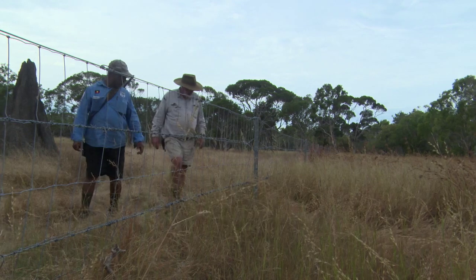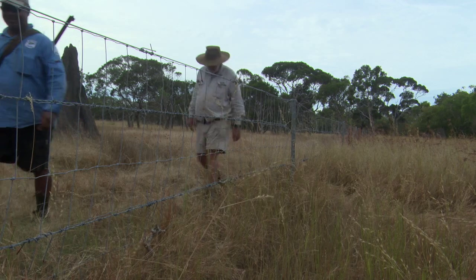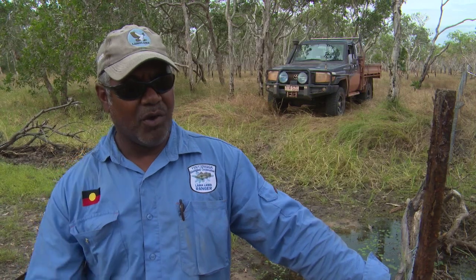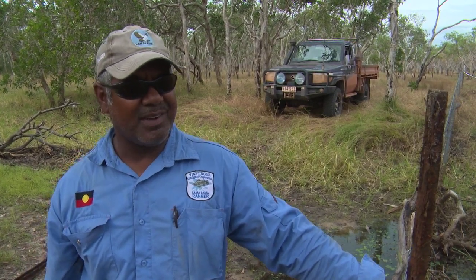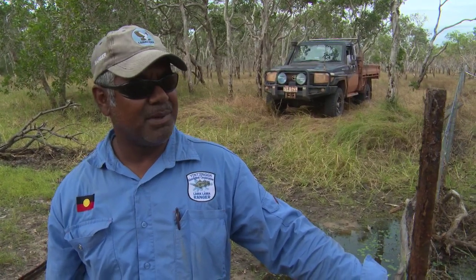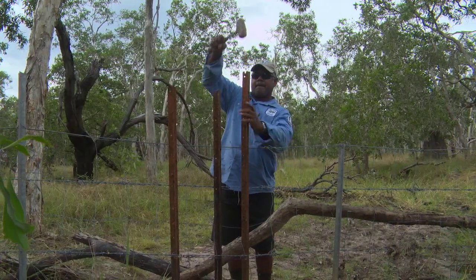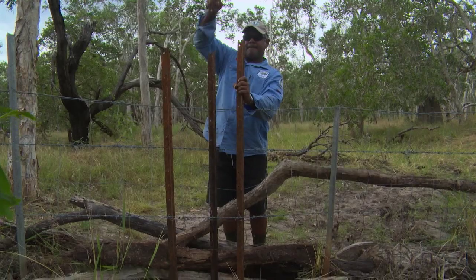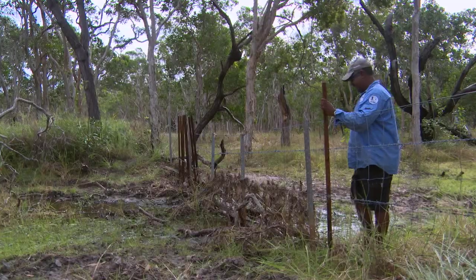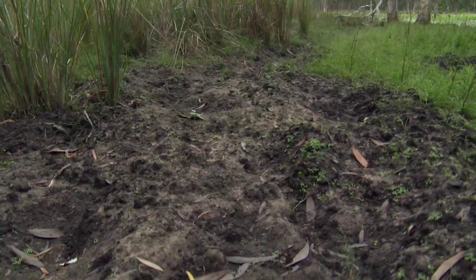This fence here is a rehabilitation site. We've fenced it off so it's pig and cattle proof. When we had all the pigs and cattle through here, all this was really eroded and a lot of damage was done. The cattle were in the swamps eating all the lilies. The pigs were in the swamps digging up all the grounds. What we're actually doing here is putting some pickets inside the fence because the pigs have put a hole in the bottom and gone inside and caused a bit of damage.